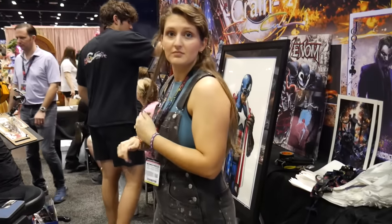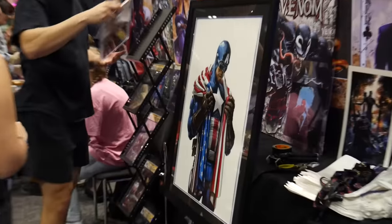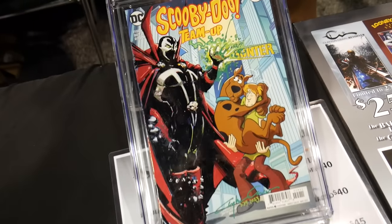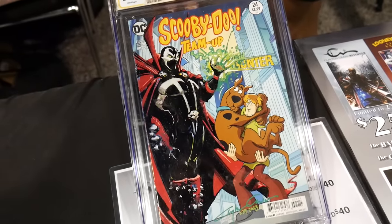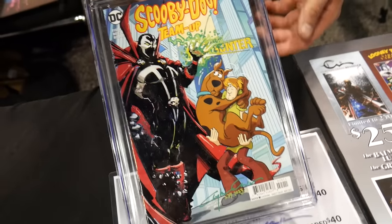You guys want to see any of his art? I would love to check some of it out. Wow, I just looked at Captain America. That is nuts. Oh wow, oh my gosh, look at that — Scooby-Doo team-up. Yeah, he added the Spawn, so that's all him. That's a crazy one right there.